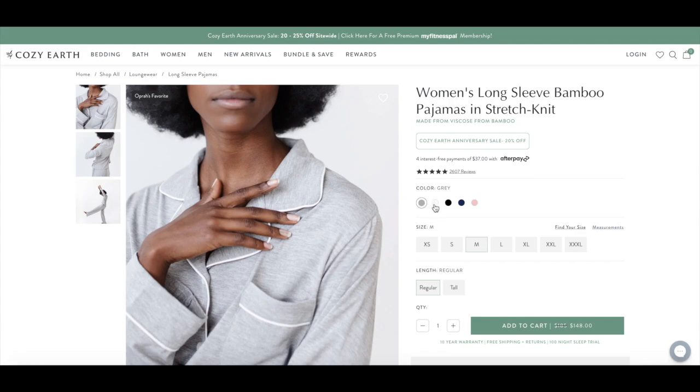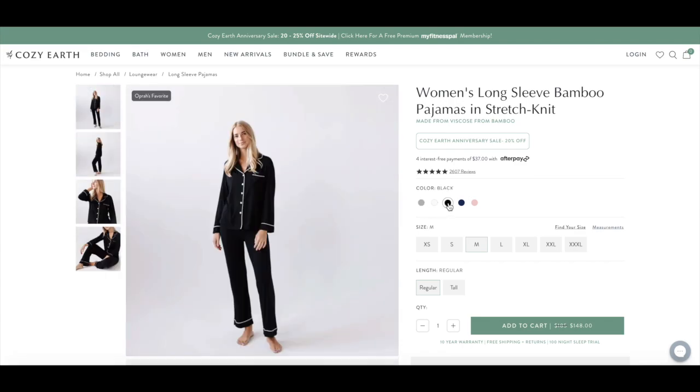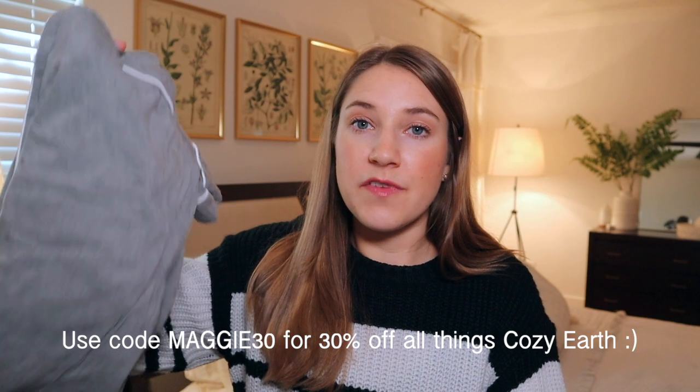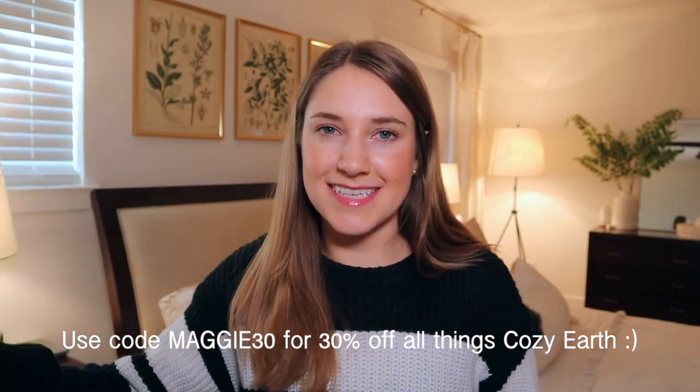Their big selling point is that you don't get super hot when you sleep in their pajamas. Coming from a hot sleeper, I can attest — I went with the long pants and short sleeves set and have not sweated throughout the night. The one con is I'm short and these are not offered in petite sizes, so they're super long on me. They fit kind of loose and oversized. They also come in a variety of classic colors: black, navy, cream, light gray, and light pink.